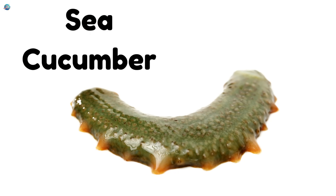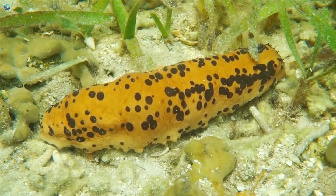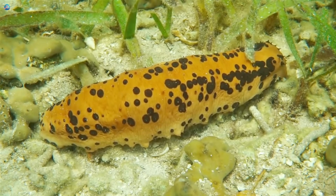Sea cucumber — don't be fooled by the name. Sea cucumbers are soft, squishy animals that live on the sea floor.